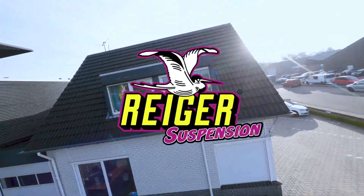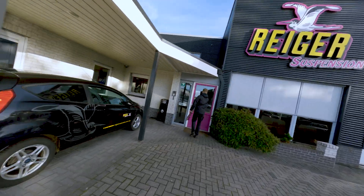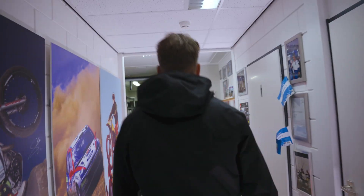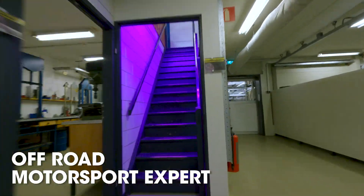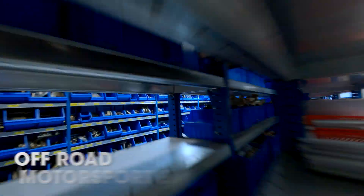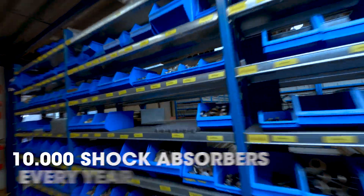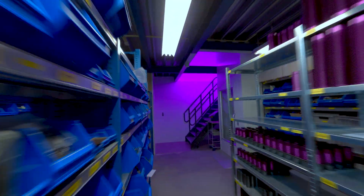Reiger Suspension, part of the KW family since 2021. Founded in 1977, Reiger Suspension is an expert in the development and manufacturing of shock absorbers for off-road, rally, and motocross. More than 10,000 shock absorbers are produced every year for racing teams as well as part-time drivers worldwide.